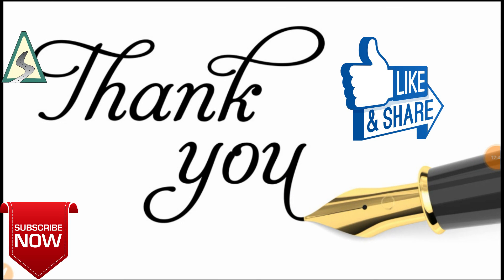Thank you so much for watching right till the end. Please press the bell icon, subscribe to this channel, and give a big thumbs up if you liked this video. Happy watching.